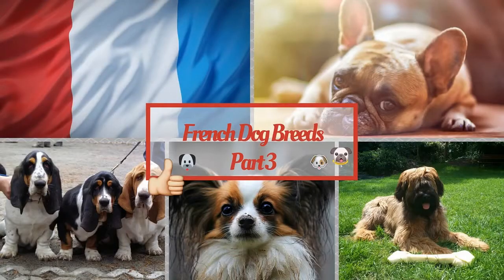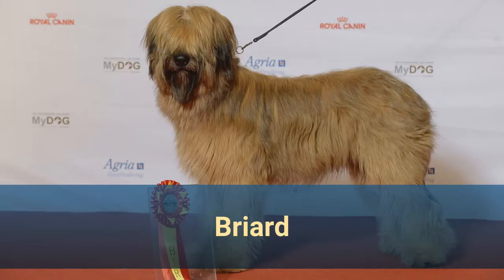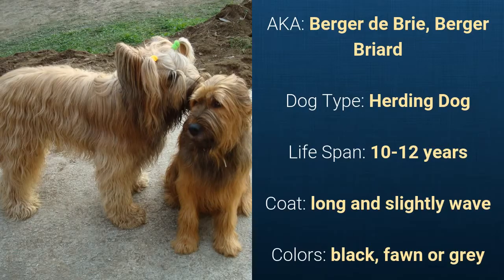French Dog Breeds Part 3. Number 10: Briard, also known as Berger de Brie or Berger Briard. It is a herding dog and it has a lifespan of 10 to 12 years.